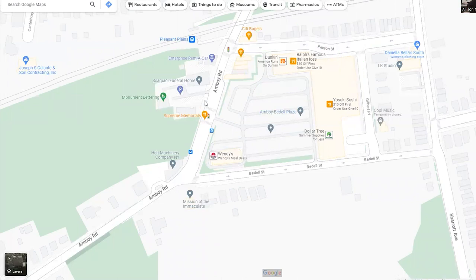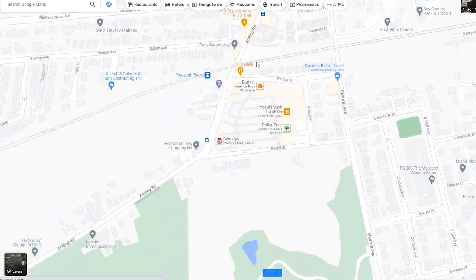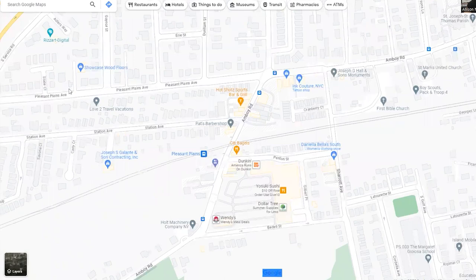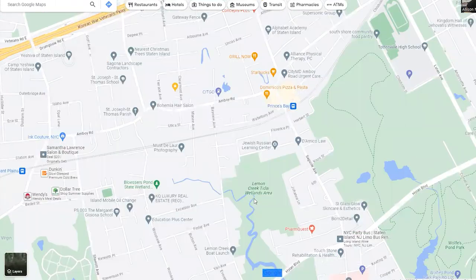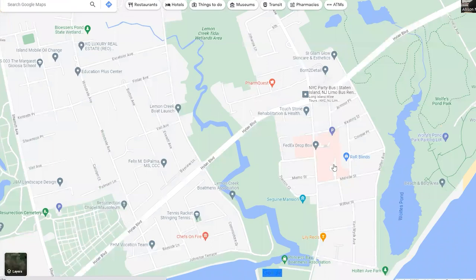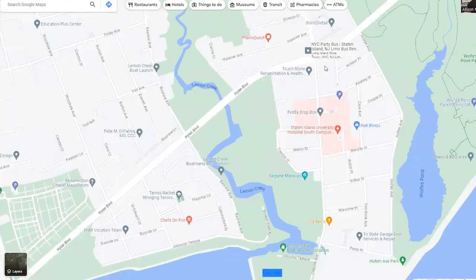Amboy Road cuts through Pleasant Plains where your bus stops are, so if you need to be close to a bus stop you'll want to be near Amboy Road. You also have Lemon Creek Tidal Wetlands area and the Seguine Mansion. Your first hospital is right on Seguine — that is Staten Island University Hospital, South Shore. The north location is in Dongan Hills on the other side closer to Brooklyn.